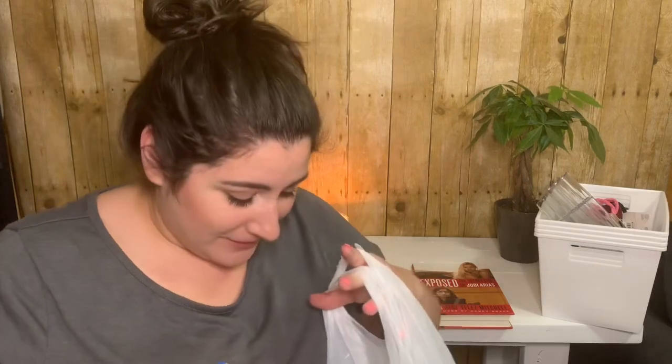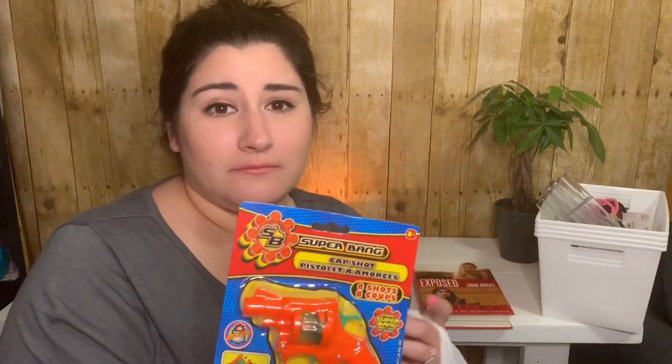There was a bunch of random stuff double-bagged — my husband decided to get a Super Bang cap shot gun. It's probably one of those 'oh my god, I had this as a child, I need it' situations. So I don't really know what we're gonna do with that.